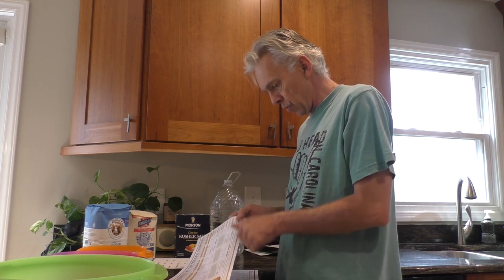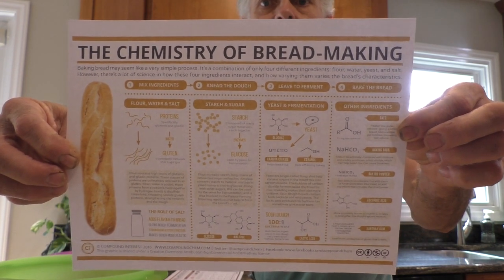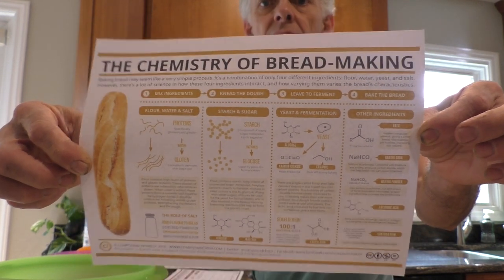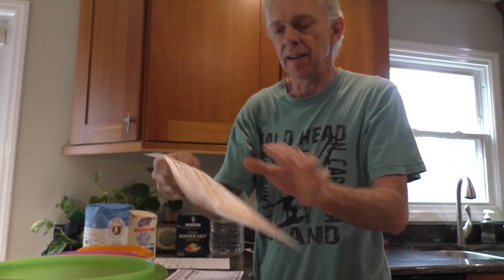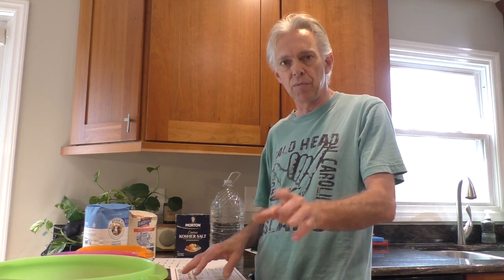There's a neat little poster available online — just go searching for 'chemistry of bread making.' It's got everything explained: exactly what happens with the proteins, how they link together to make gluten strands, start to come together, and enzymes form during the hydration process. It's a really neat chemical process. You don't need to understand all the ins and outs of it, but if you've got an overview, it'll help you troubleshoot what could go wrong with a loaf of bread — and a lot of things can go wrong.